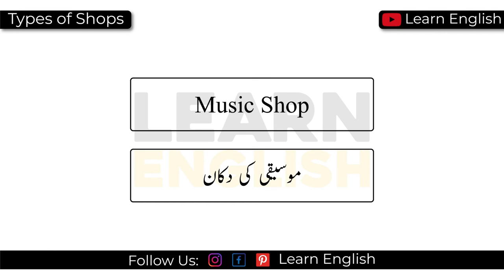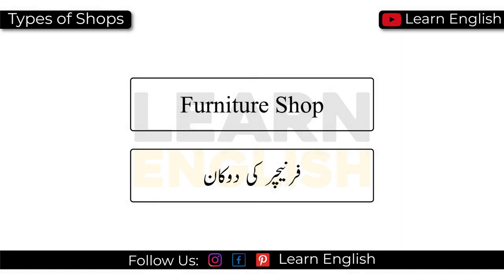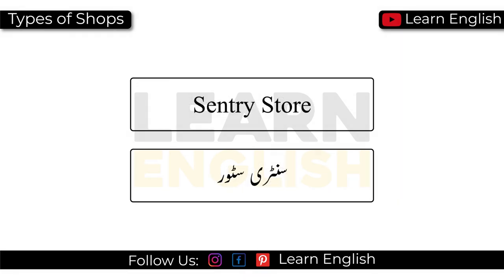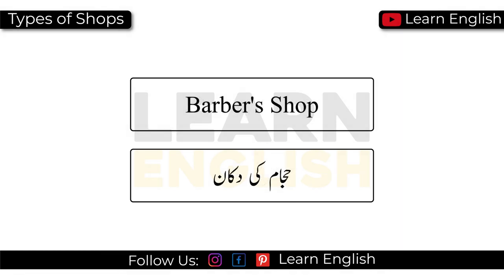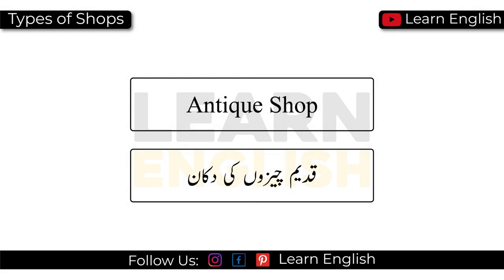Music shop. Electric store. Furniture shop. Stationery store. Barber's shop. Bakery. Antique shop.